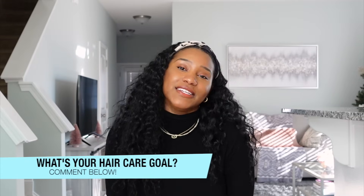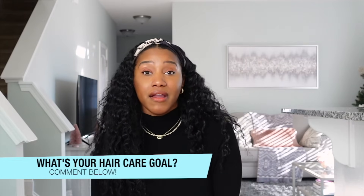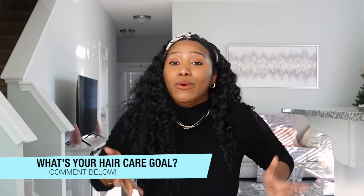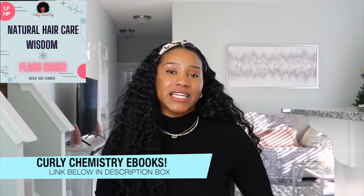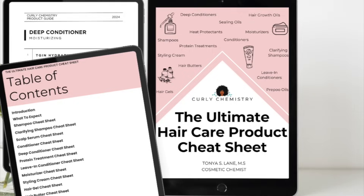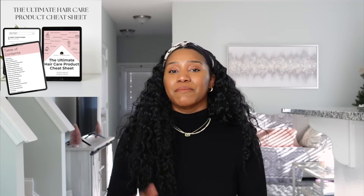Since we're in the new year, what is your current hair care goal? Maybe it's longer hair, healthier hair, growing in your edges, or having less split ends — comment below and let us know. If you want to learn more from a cosmetic chemist perspective, check out my curly chemistry ebooks. My newest one is the Ultimate Hair Care Product Cheat Sheet — I've selected amazing products from my experience as a cosmetic chemist covering hair growth oils, shampoos, conditioners, and more.